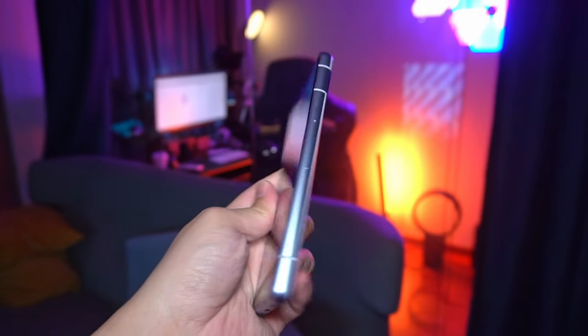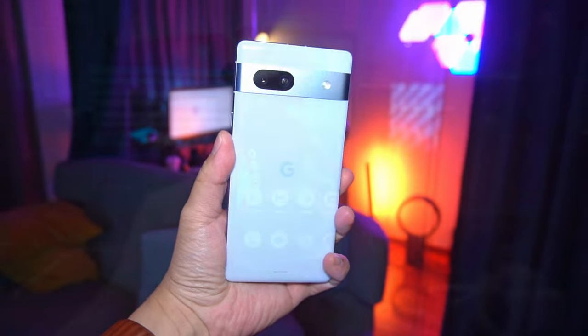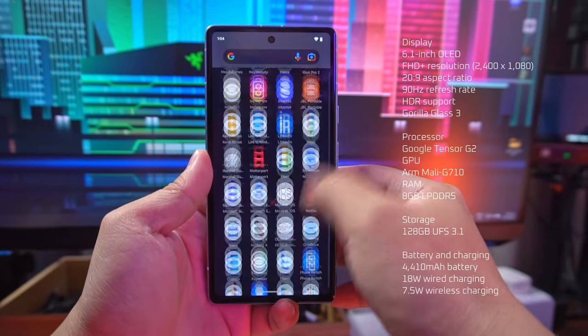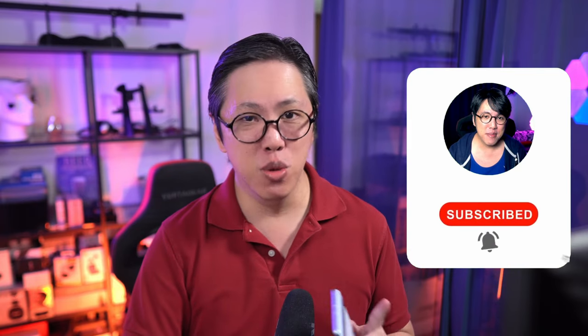Today I'm going to share some of my thoughts about the Pixel 7a — why it's worth getting, and some things I didn't quite like about the 7a in the time I spent with this device. If you found value in this video and want to see more, click subscribe and tap the bell button to stay notified.